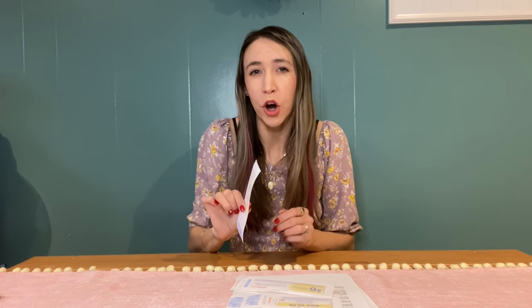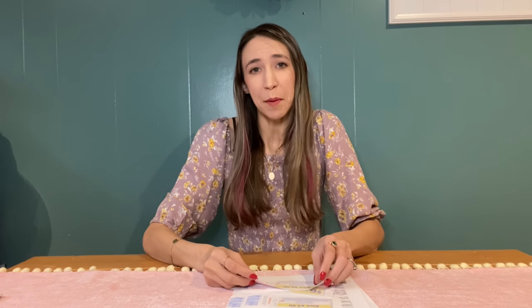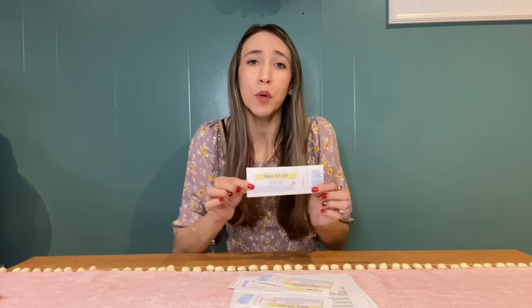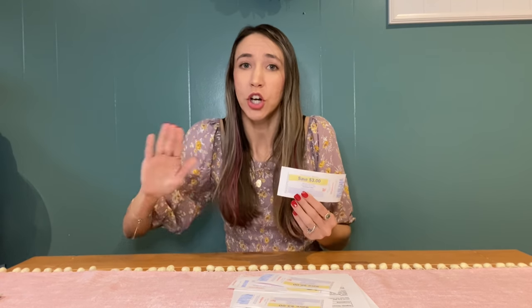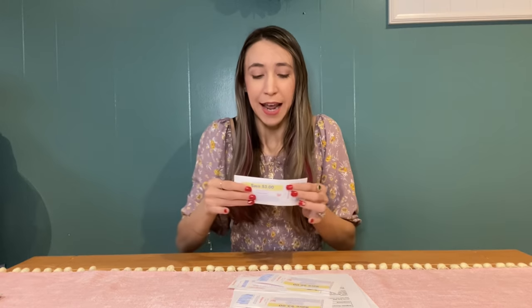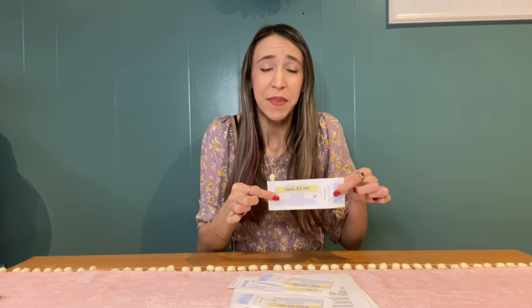Another important thing about register rewards: when you're making a purchase, say Colgate toothpaste is on sale and when you buy two you get a $3 register reward — if you wanted to buy four, and you bought them all in one transaction, you would only get one register reward. Register rewards only print one per deal per transaction. So if I buy two Colgate and get my register reward, I could then purchase another two Colgate and get another register reward. However, if I tried to pay for the next Colgate with that just-earned register reward to get another one, the new register reward would not print.